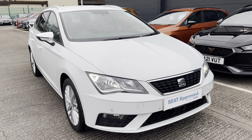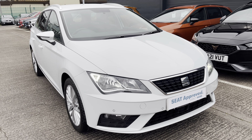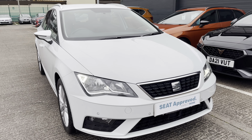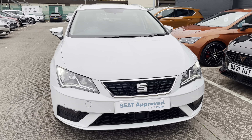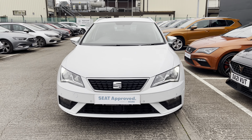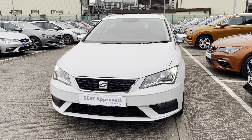Hi, welcome to Cruise Seat. This is a video presentation on this gorgeous approved used Seat Leon Estate that's currently available at Cruise Seat. This is a 360 walk-around tour of this gorgeous vehicle, before the second half of the video where I will enter inside the vehicle and go through technology and controls in a bit more detail.